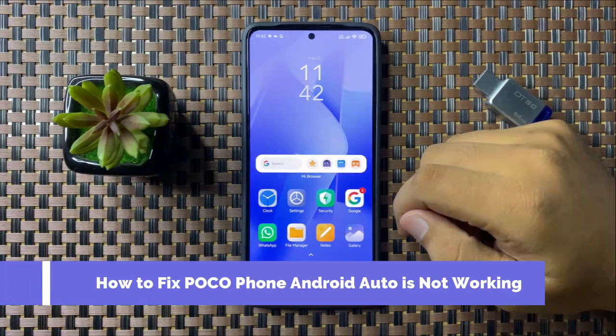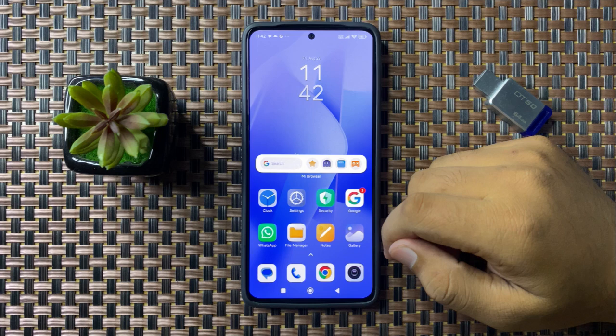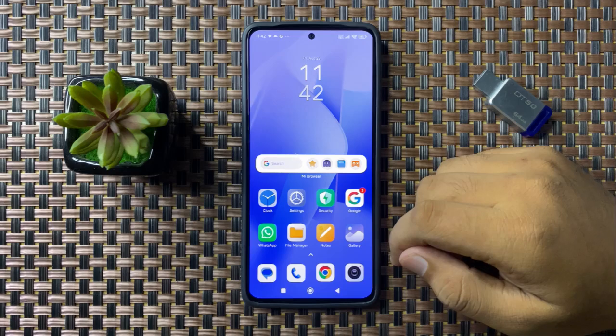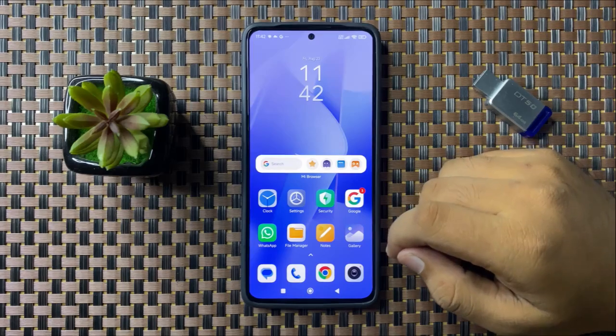Welcome to this video. I will show you how to fix the Android Auto not working issue on your Xiaomi Poco phone. To fix this issue, first of all try restarting your phone.